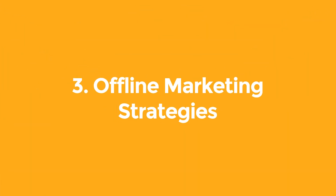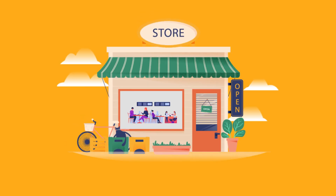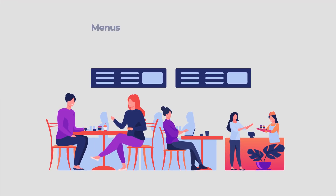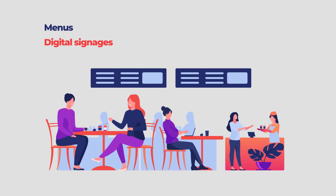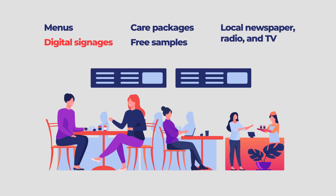Tip 3: Offline Marketing Strategies. Don't forget about the physical world in your restaurant marketing plan. These tactics have a great effect if you're a local restaurant. Examples include: menus, digital signage, care packages, free samples, local newspaper, radio, and TV.